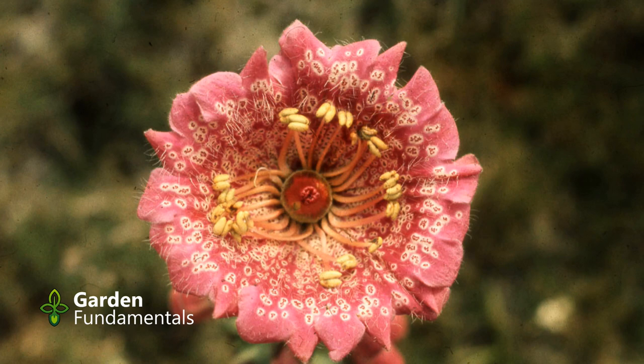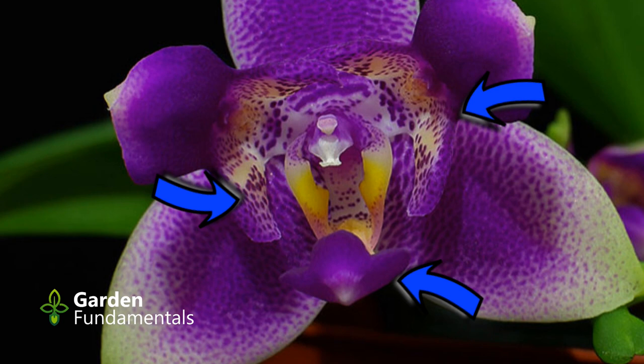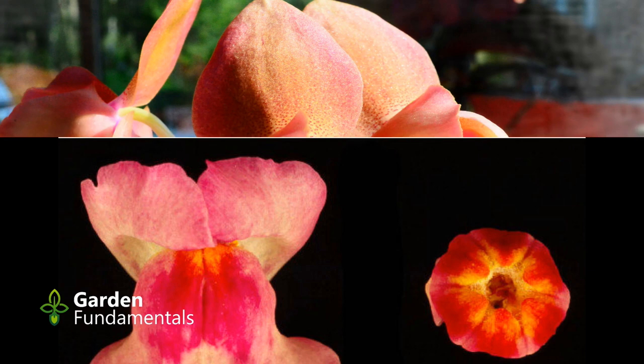Pelorism also occurs in orchids. This is a peloric phalaenopsis, similar to one I grew many years ago — the normal flat petals have taken on the characteristics of the lip, so now you see three lips instead of the normal one. This is another one that is blooming for me right now. It is also considered peloric, but the two petals are only cupped and don't look a lot like the lip. You can think of this as a partial peloric.